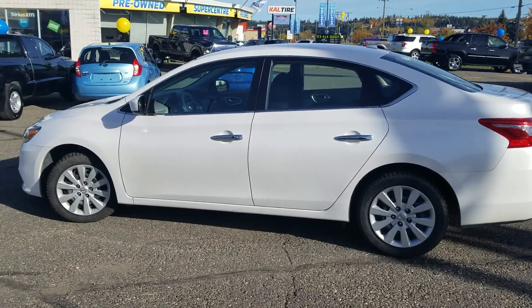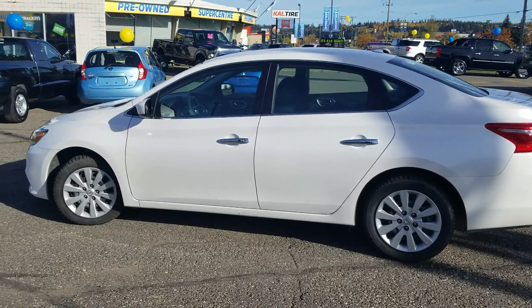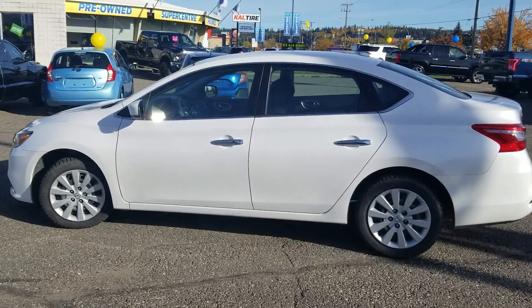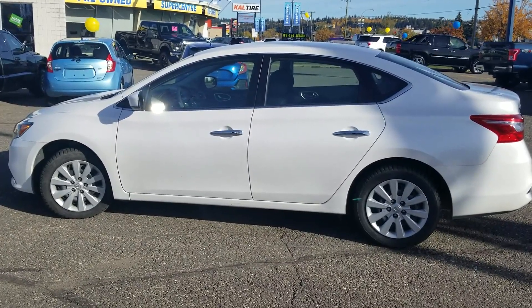If this is a unit you'd be interested in taking for a test drive, give us a call at 250-563-8111, or pop on by and we'll see what we can get you in today. Thanks for watching.